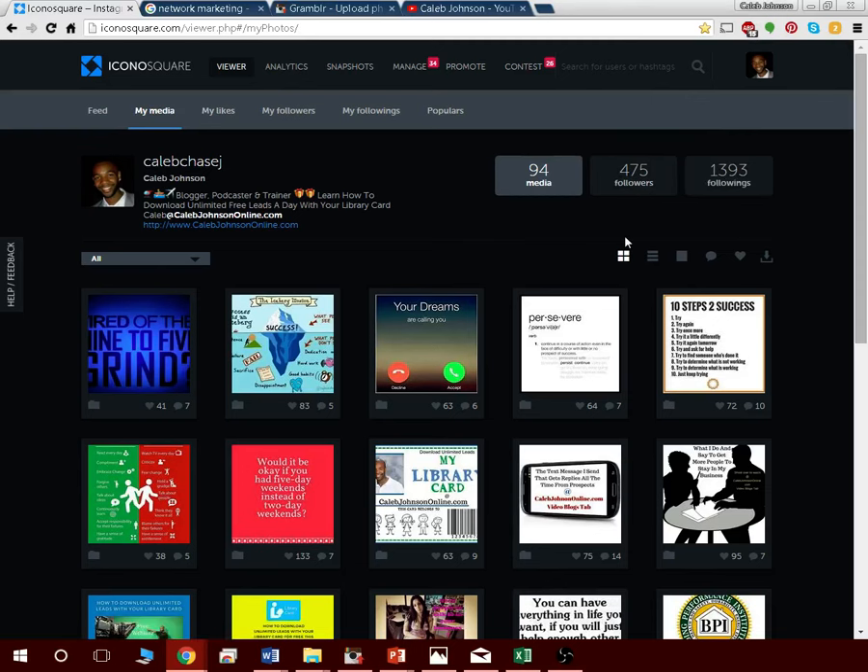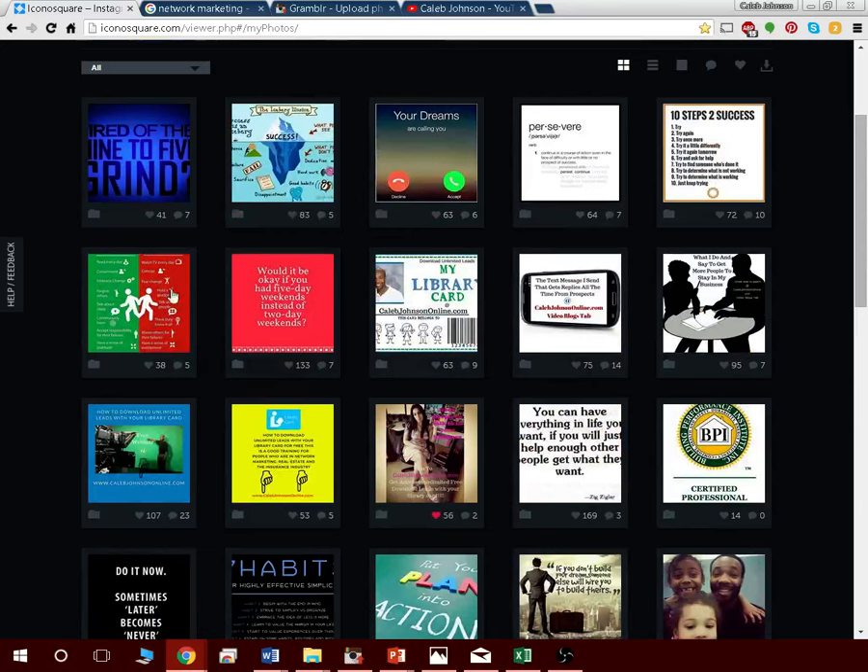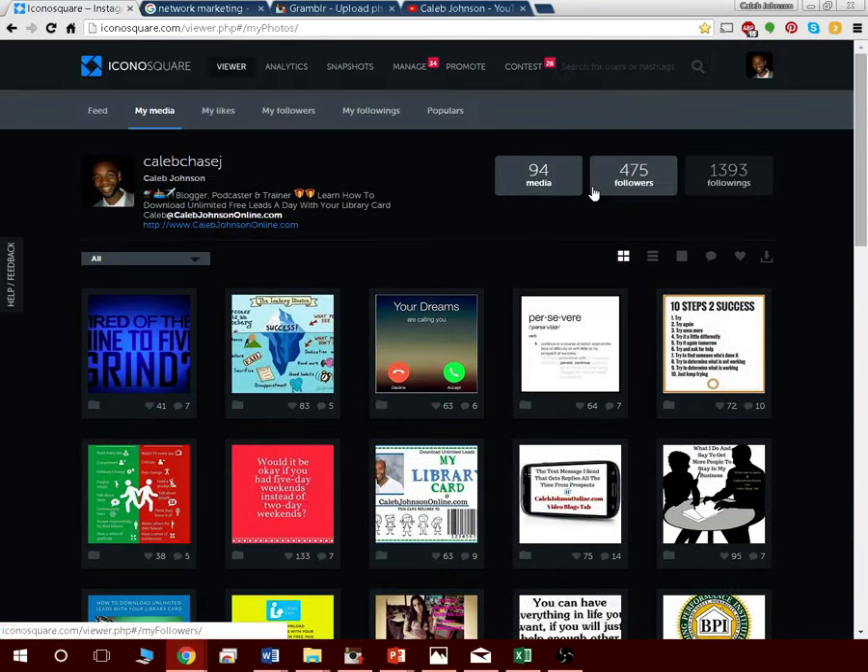Just set up a goal. Say your goal is to get a thousand followers by the end of the year. To reach a thousand followers you're probably going to have to follow about three thousand people and post constantly. But it works — I got 475 followers in one month, just posting one or two things a day. Eventually you always want to have more followers than people you're following.